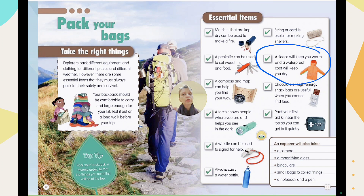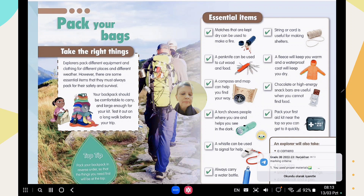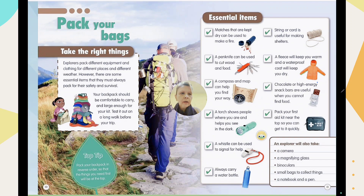Of course, you need a waterproof coat to keep you dry. Choose a light one — if it's hot, you can pack it away in your backpack. When you are walking for a long time and feeling hungry and energetic, you need something to eat — energy chocolate or high-energy snack bars are useful when you cannot find food.